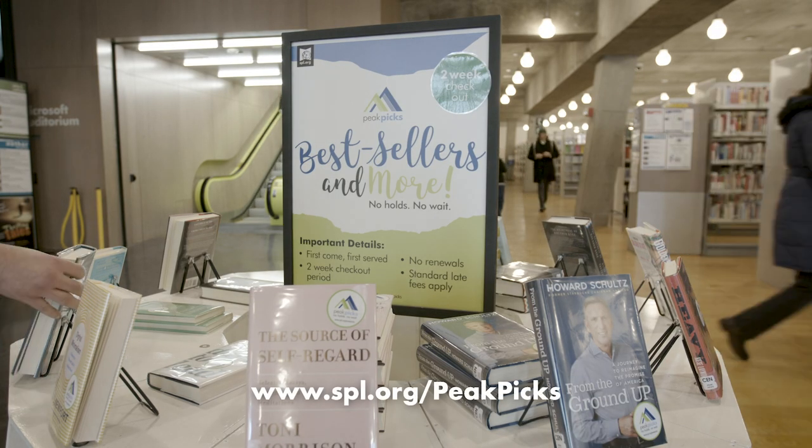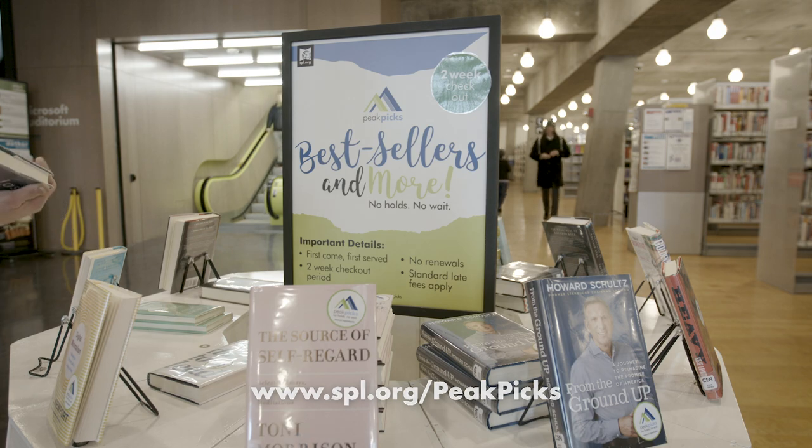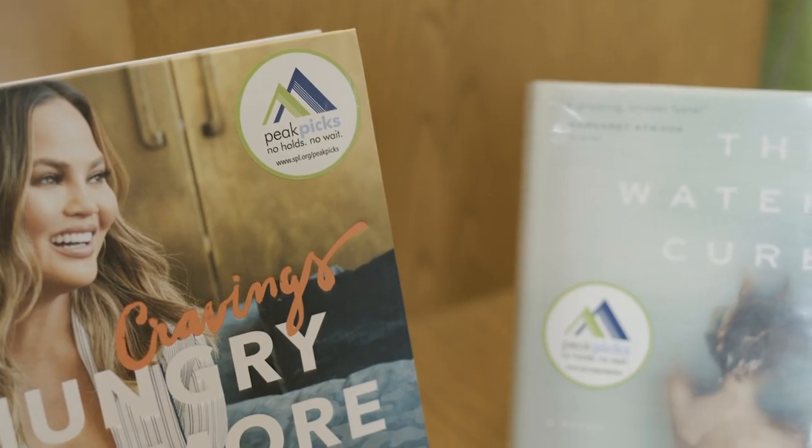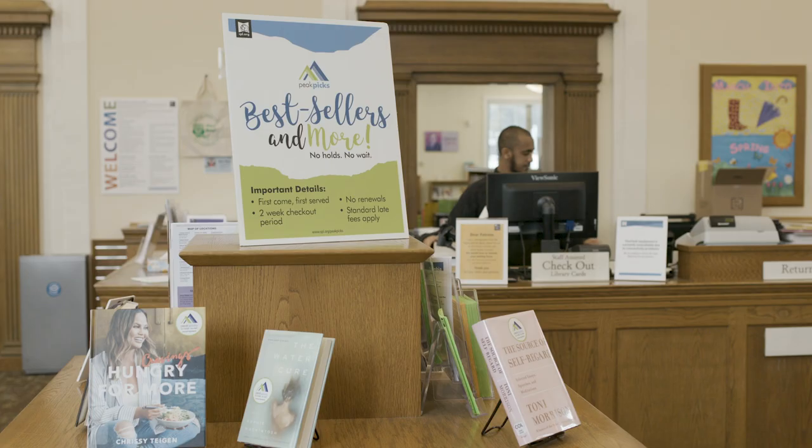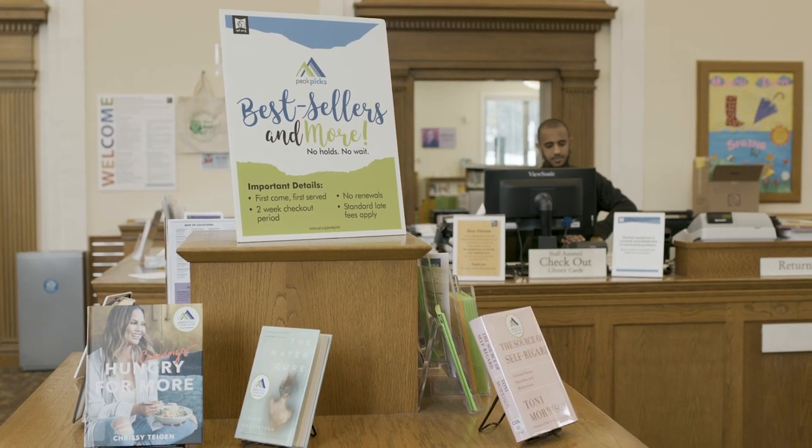Peak Pix is our program for providing copies of popular materials for people who walk into the branches — holds can't be placed — and we hope that people find something that they want whenever they visit one of our libraries.